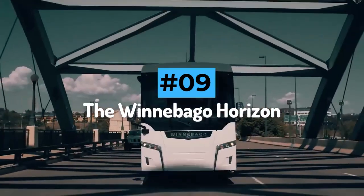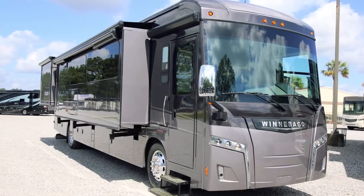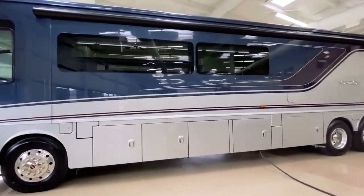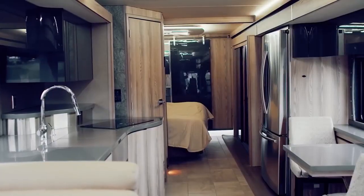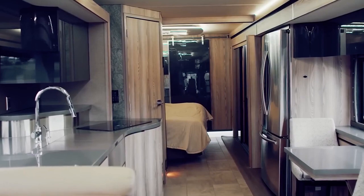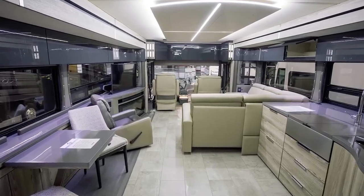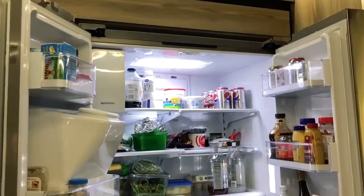Number 9: The Winnebago Horizon. Winnebago is a household name in the motorhome world, so it's no surprise that they offer a range of ultra-luxurious motorhomes. Their flagship model, the Horizon, is the highest-performance motorhome in the Winnebago range, combining exceptional handling with unrivaled comfort. The Horizon is full of fancy decorations and cool gadgets. Inside, you are treated to a full-time kitchen interior reminiscent of a luxury villa.